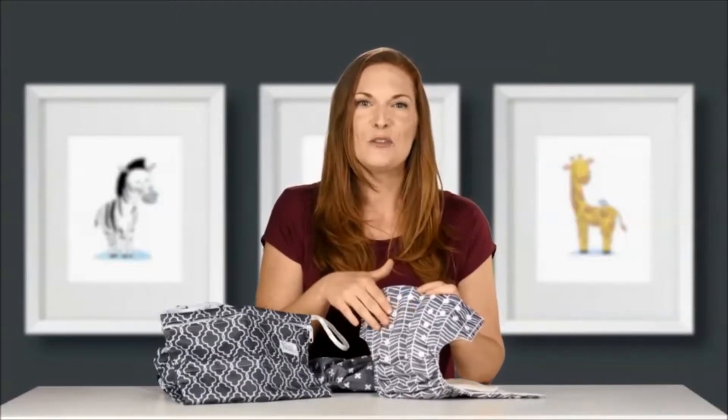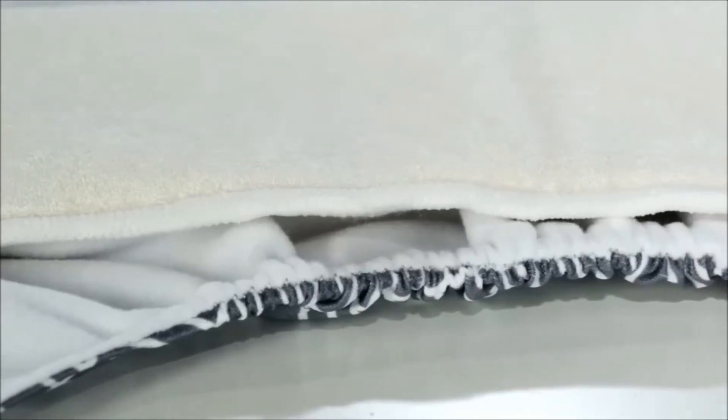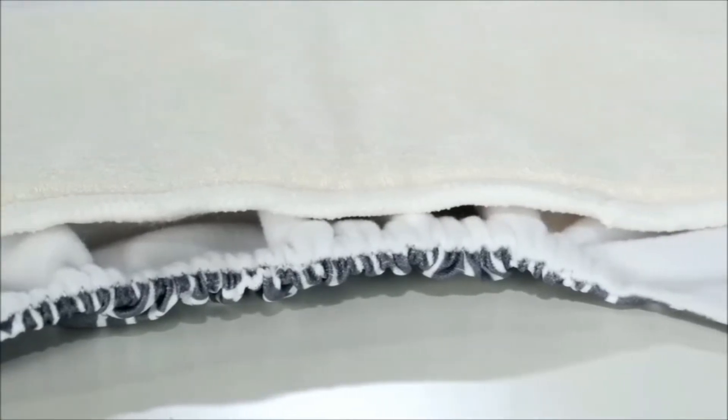No matter what shape or size, our handy snaps have got your baby covered. Our diapers come with easily adjustable sizing snaps, so you get just the right fit to reduce leaks and outfit changes. Our leg gussets are designed to keep the moisture inside the diaper to avoid any leaks from spilling out the sides. Our durable elastics help lock in moisture while lasting wash after wash without weakening from wear.